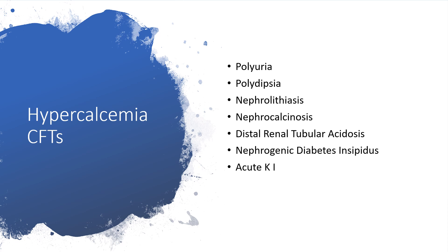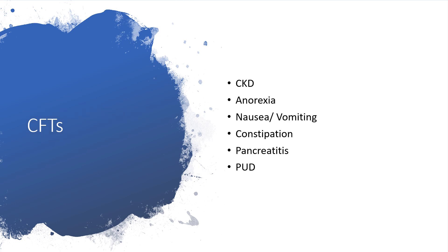Also, nephrocalcinosis, distal renal tubular acidosis, nephrogenic diabetes insipidus, or acute kidney injury. Additional clinical features include chronic kidney disease, anorexia, nausea, vomiting, constipation, pancreatitis, and peptic ulcer disease.